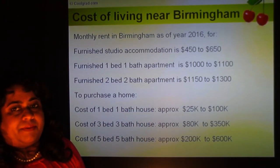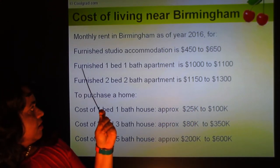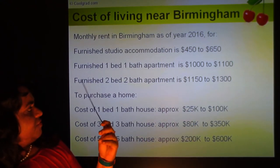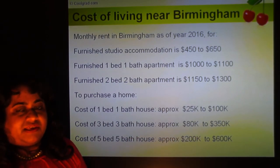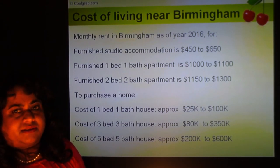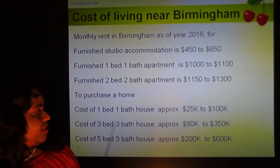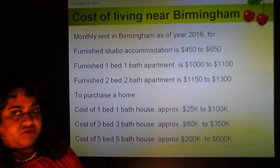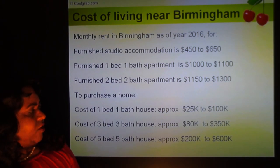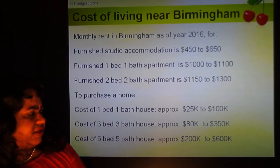Cost of living in Birmingham, Alabama: as of 2016, monthly rent for a furnished studio is about $450 to $650 per month. A one-bath apartment runs about $900 to $1,100. A furnished two-bed, two-bath apartment is about $1,100 to $1,300 per month — less than half the cost of California, comparable to Texas or Florida. If purchasing a home, a one-bed, one-bath house runs about $25,000 to $100,000. A three-bed, three-bath house is approximately $80,000 to $350,000. A five-bed, five-bath house runs approximately $200,000 to $600,000.